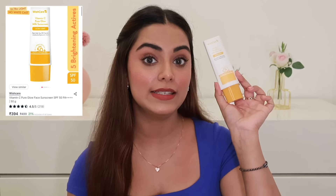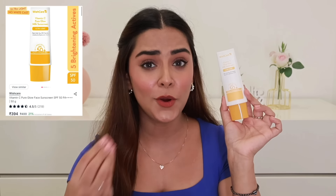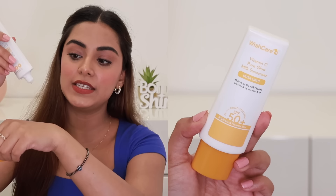The next two recommendations are also from Wishcare. First is their Vitamin C Pure Glow Milk Sunscreen — it is so watery and lightweight. I've featured it in my top 5 sunscreens because I just love it. It comes with SPF 50, PA 4+ broad spectrum protection. The texture is so thin and blends quickly. It leaves no white cast and gives the skin a nice dewy finish. It's 21% off during the sale, so definitely grab this — it's a great sunscreen on a budget.